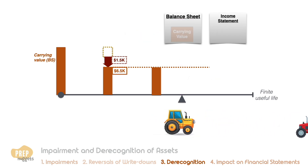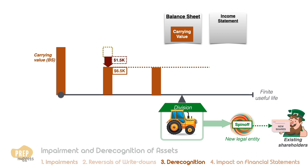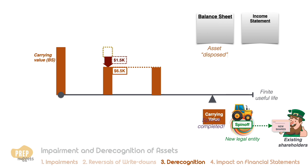Sometimes a firm may choose to spin off an entire division or subsidiary into a new legal entity, which will distribute new shares to the firm's existing shareholders. Once a spin-off becomes probable, all the assets under the division should be reclassified as held-for-sale assets — in this context it can also be termed held for distribution. After the completion of the spin-off, these are considered disposed and removed from the balance sheet. No profit or loss is recorded in the income statement.